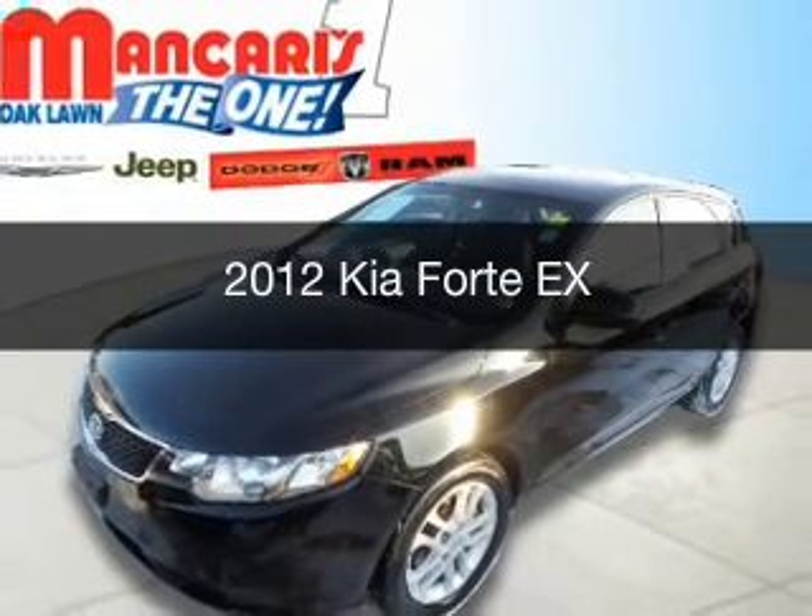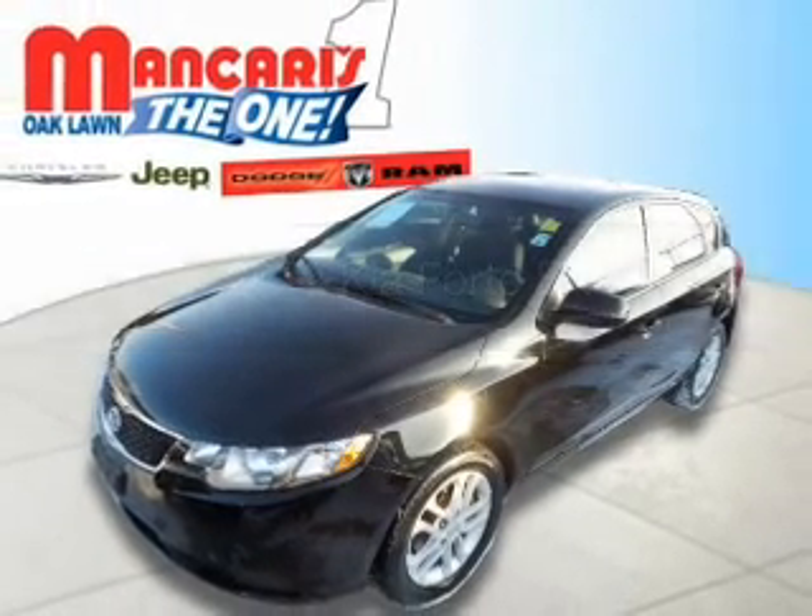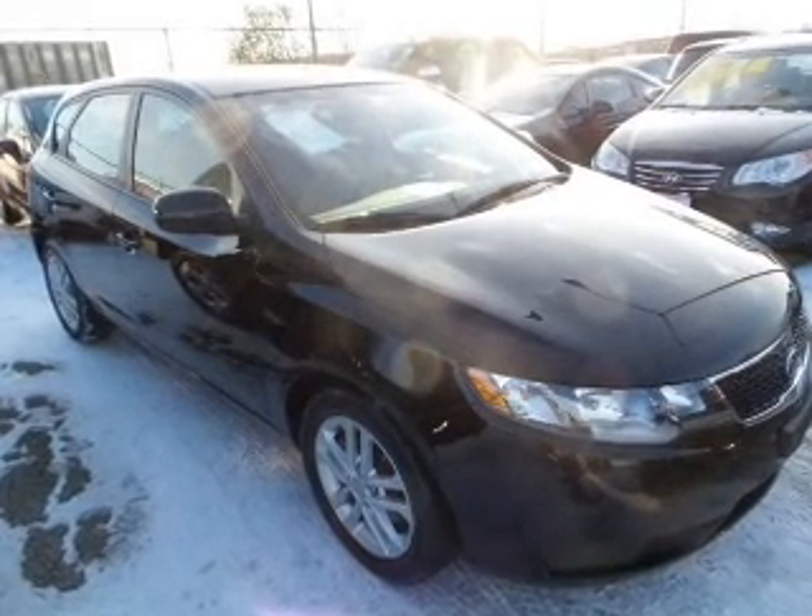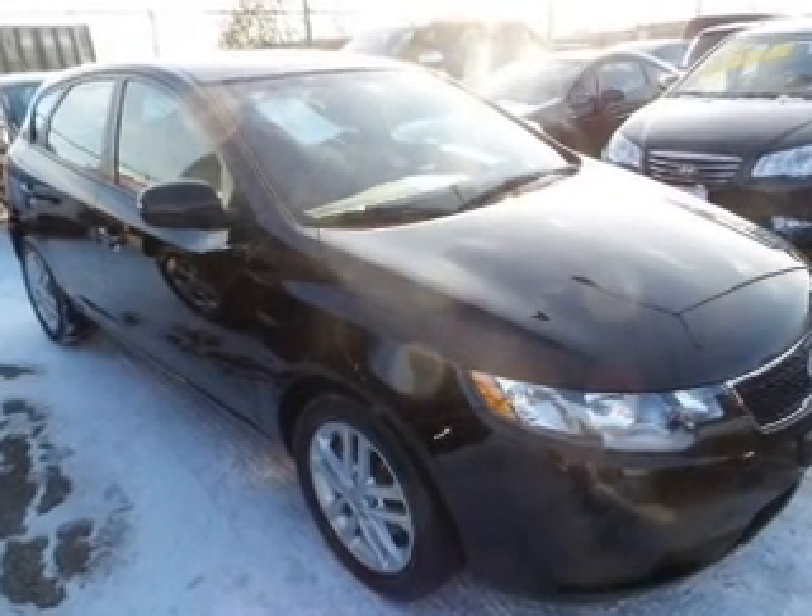This is a used 2012 Kia Forte. It's powered by front-wheel drive, a 2-liter, 4-cylinder engine, and a 6-speed automatic transmission.